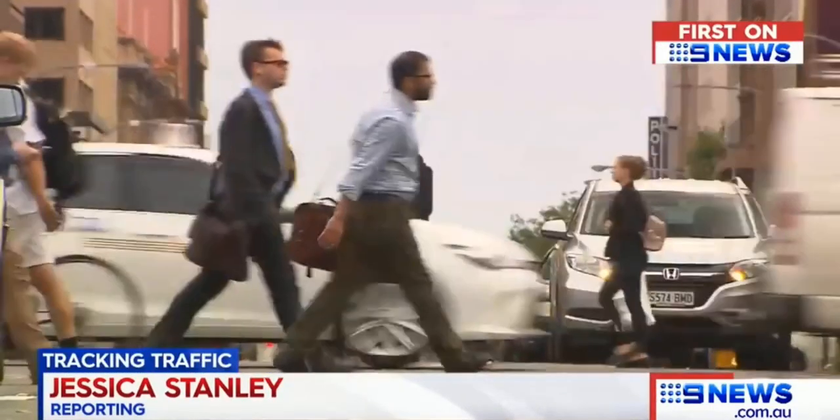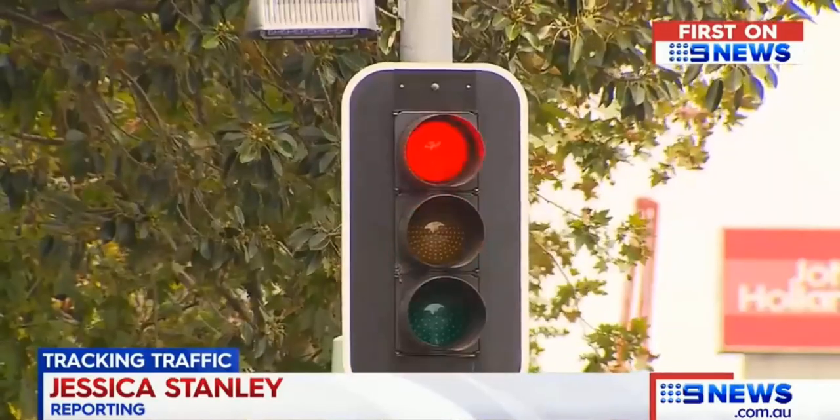Peak hour traffic is enough to make the most patient drivers see red. The traffic's just too congested in peak hour. I'm almost late every day to get to work.